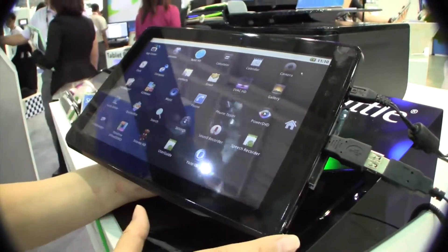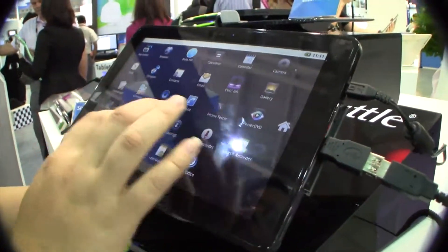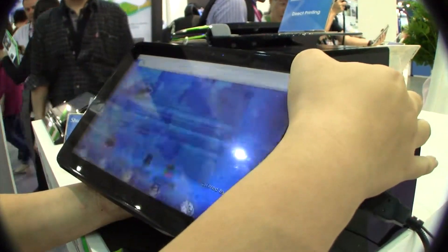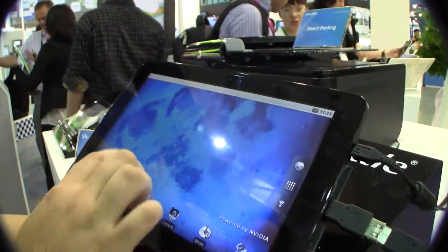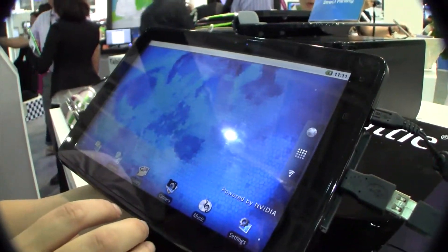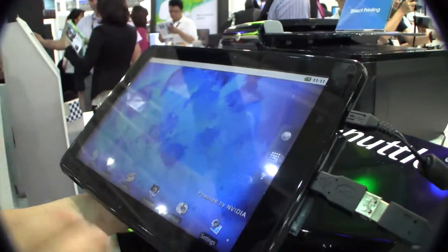So this tablet would probably be launching with Honeycomb, though when that happens we're not sure. This is currently running Android 2.3, although they have put a Honeycomb background on it, kind of indicating that it could be Honeycomb. Very cute, Shuttle.